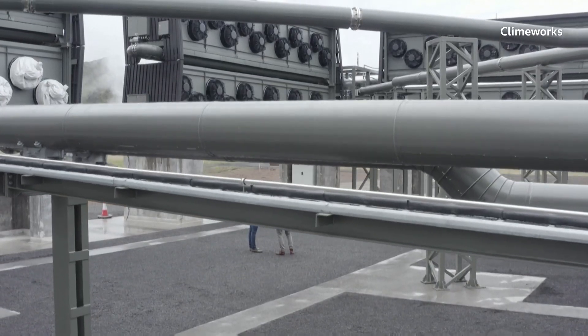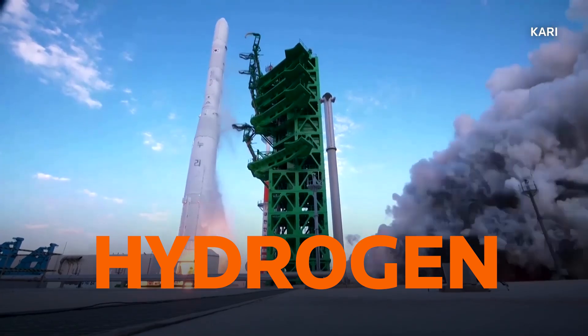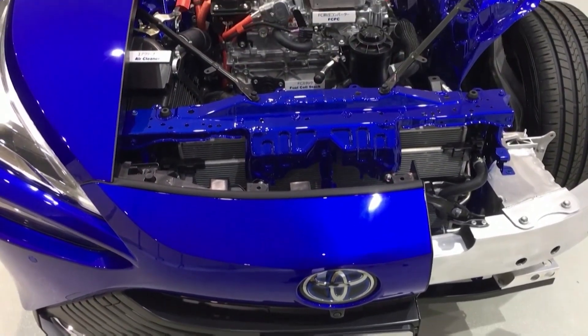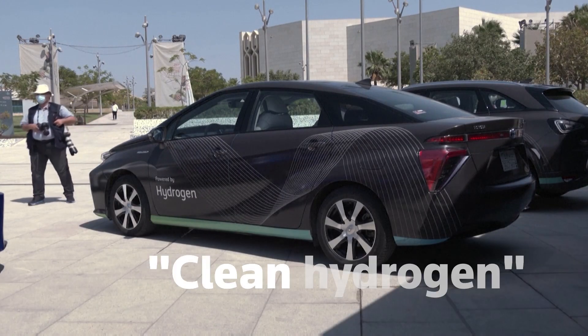Proponents say the high costs will fall as the technology improves. Long used in rocket fuel, hydrogen can be mixed with natural gas to make a cleaner burning fuel, or used in a fuel cell vehicle releasing water vapor as exhaust. The Holy Grail is so-called clean hydrogen produced with wind, solar, or nuclear power.